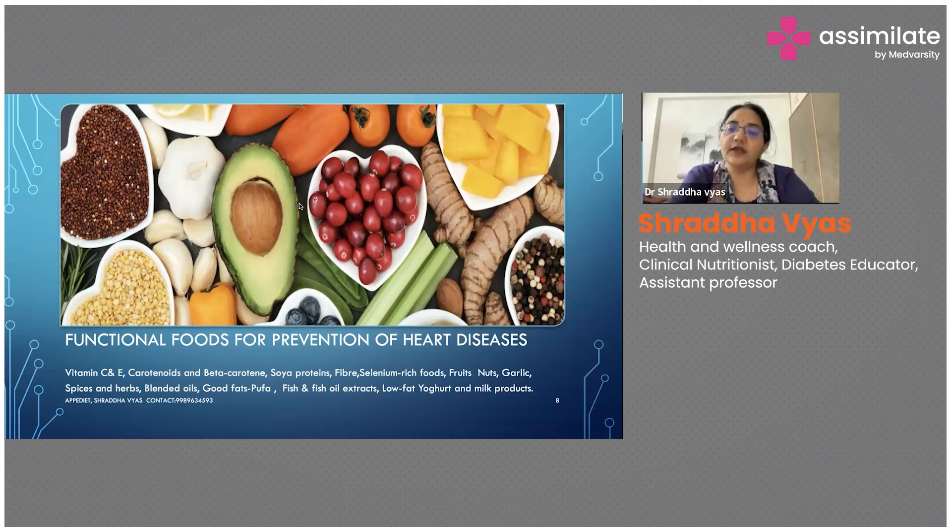Vitamin C and E are very important because they have very good antioxidant properties. A lot of citrus fruits and seeds and nuts have to be encouraged. But be very careful when advising nuts because nuts are high in fat and high in calories, and if the patient is already struggling with obesity, nuts have to be given in very strict moderation.